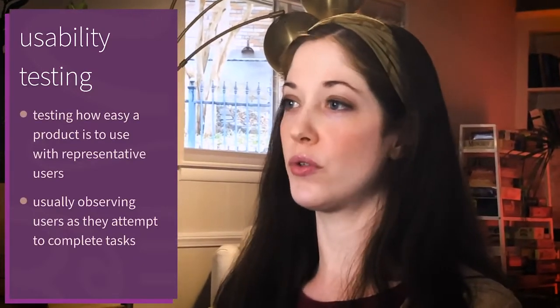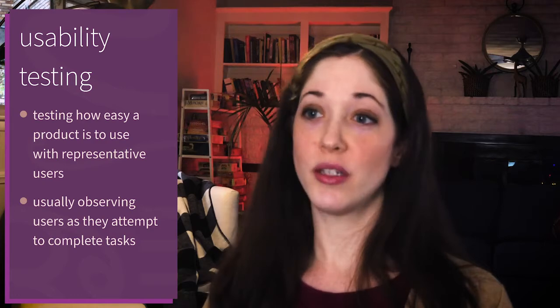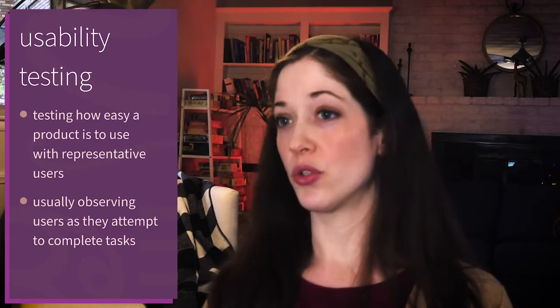User experience research includes a collection of techniques for learning about users. Most of these were created in other fields like psychology or anthropology, and they'll probably sound familiar to you — methods like surveys, field observations, and interviews. One method that may be less familiar is called usability testing, which is the practice of testing how easy a product is to use with a group of representative users. It usually involves observing users as they attempt to complete tasks. It allows the researcher to assess whether people can complete the task, see what they enjoy about the product, and identify problems with it.